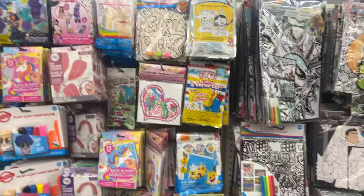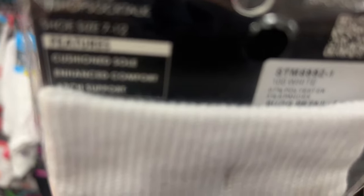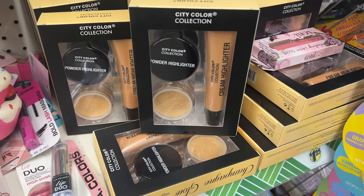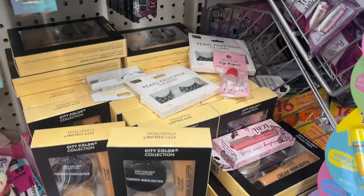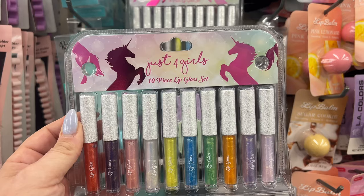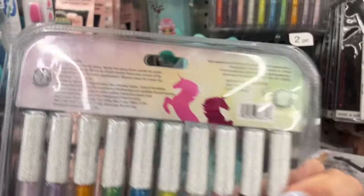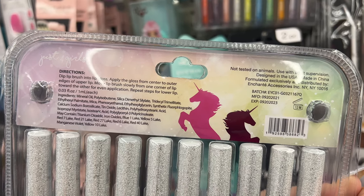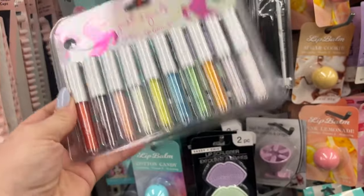Look at these socks — 'Sock Talk,' it says equality. These were retail fifteen dollars, so I wanted to show you guys those. They did restock the City Color Collection powder highlight and cream highlighter, they have a ton of them here. Look at this — just for girls, a 10-piece lip gloss set for a buck twenty-five, made by Enchante Accessories. I have not seen anything in makeup for a long time, so I'm really really excited!